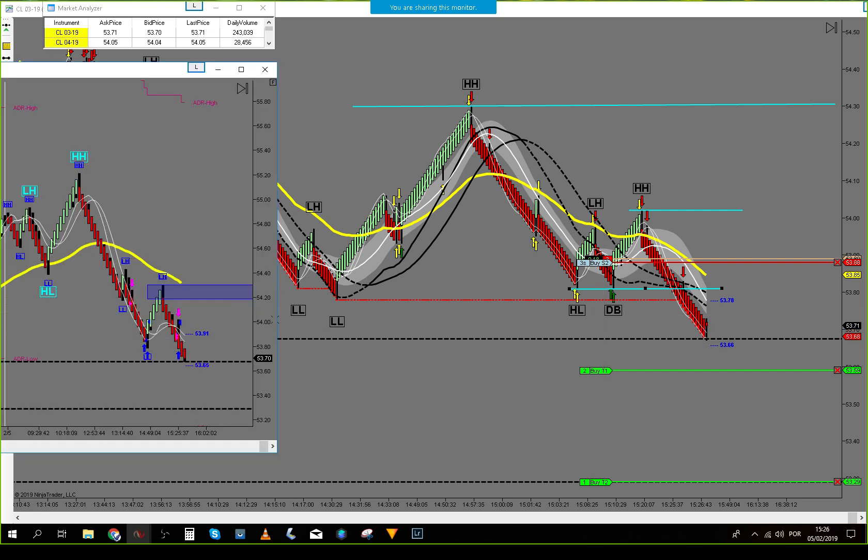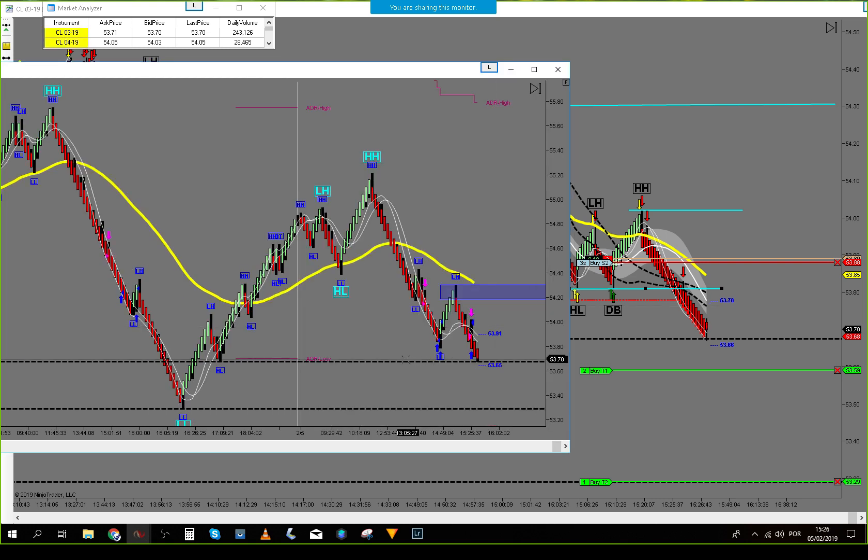Again, we have support sitting at 88. So if we break the area here, we will probably go into the last target, sitting at support 53, 30, 29.